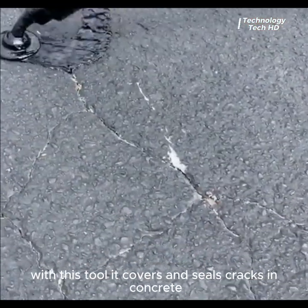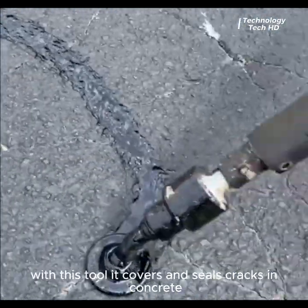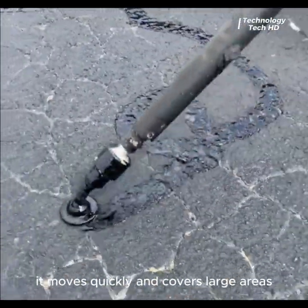With this tool, it covers and seals cracks in concrete. It moves quickly and covers large areas.